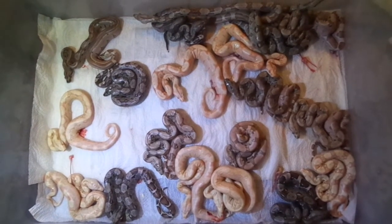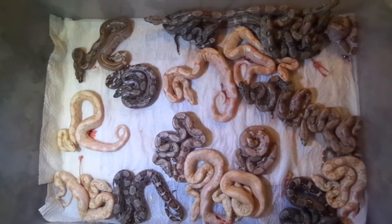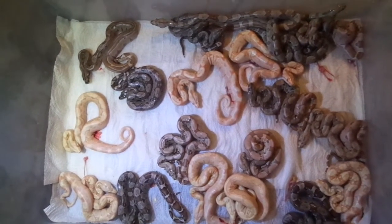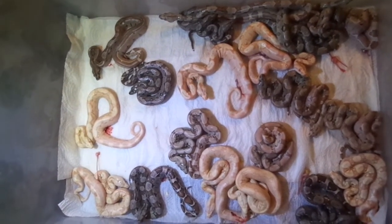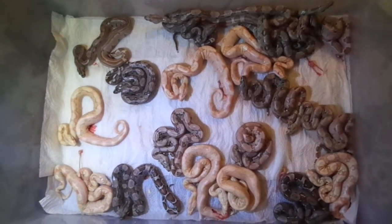This is it — European Pastel Arab that proved out 66% het call, and a Hypo IMG that, in my opinion, proved out to be Het VPI and het call.